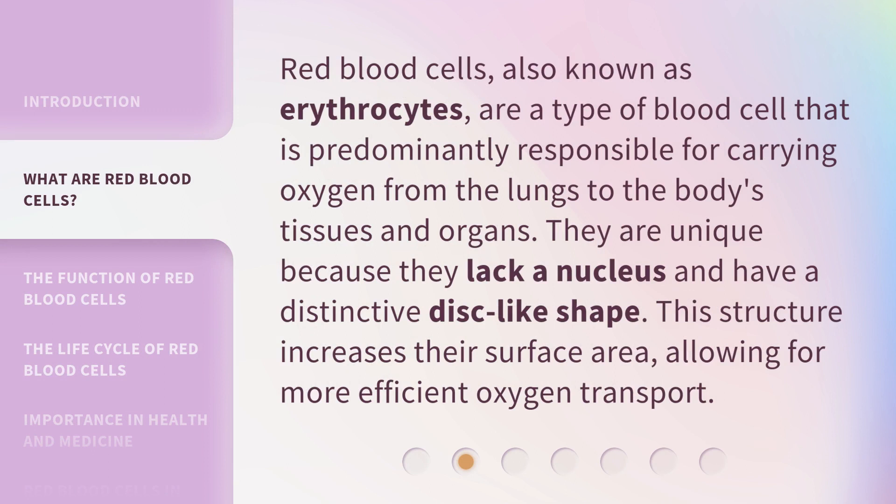Red blood cells, also known as erythrocytes, are a type of blood cell that is predominantly responsible for carrying oxygen from the lungs to the body's tissues and organs. They are unique because they lack a nucleus and have a distinctive disc-like shape. This structure increases their surface area, allowing for more efficient oxygen transport.